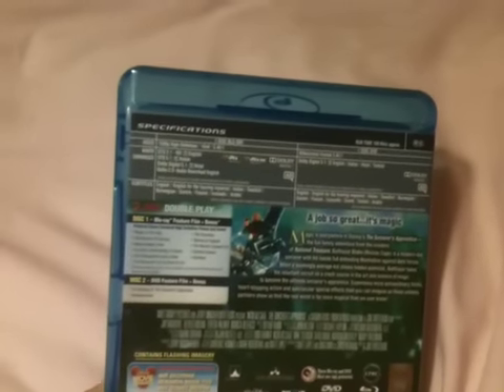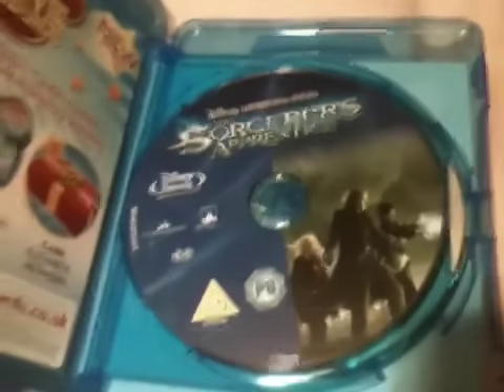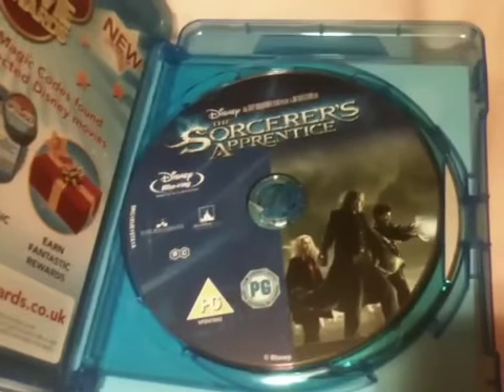And this too is obviously the DVD feature and it comes with the making of Sorcerer's Apprentice and deleted scenes. We take a look inside — you get your Disney reward points and there's the Sorcerer's Apprentice Blu-ray disc and the DVD disc.